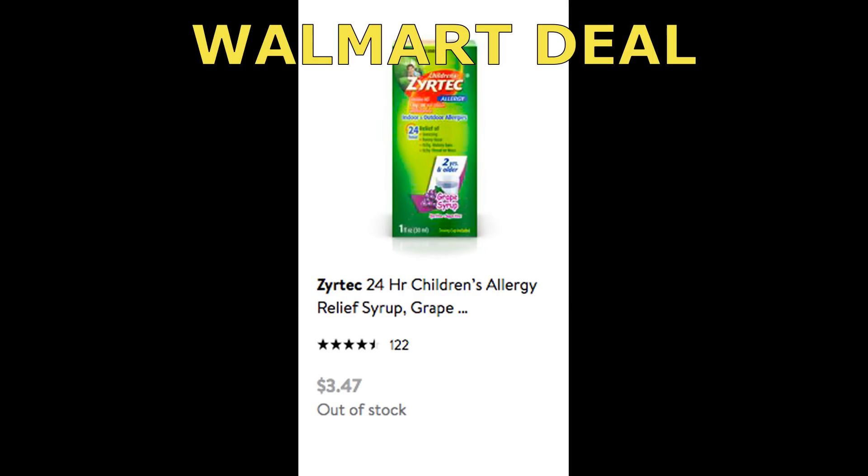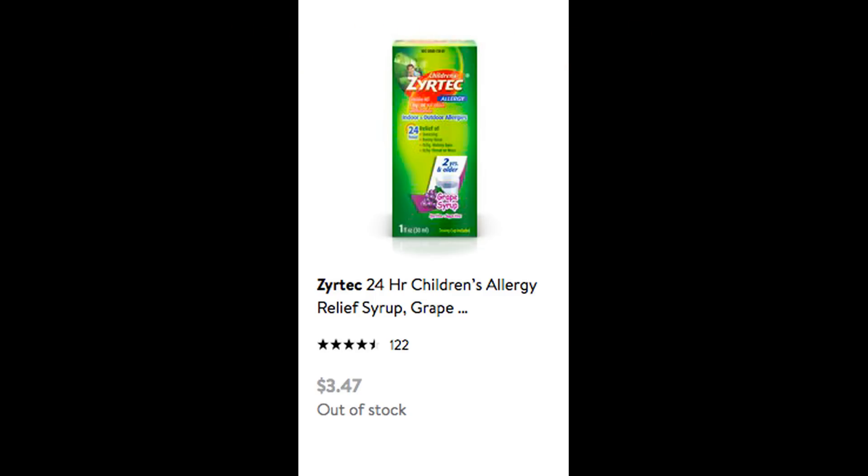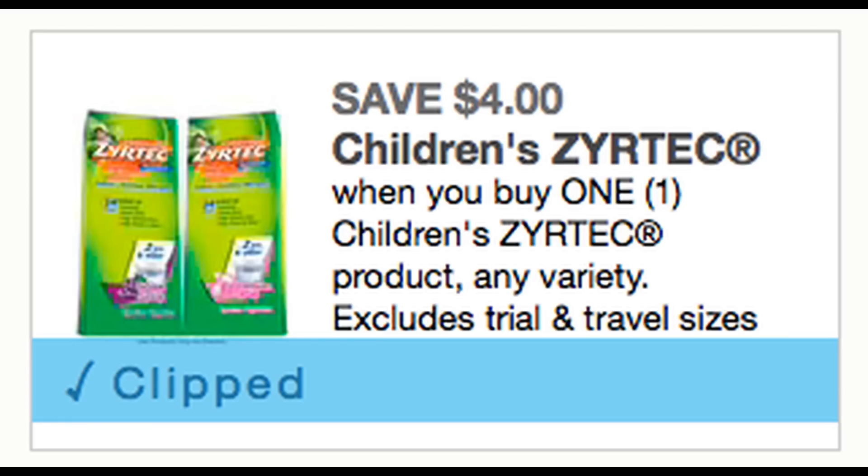The next coupon you might want to print is for Children's Zyrtec. At Walmart, they sell a smaller bottle in the infant department for $3.49. We got a new $4 printable coupon today — some people are able to use it and some are having issues. There is also an Ibotta rebate available. If you're able to grab these at Walmart, go ahead and print this $4 printable coupon.